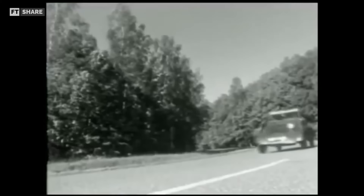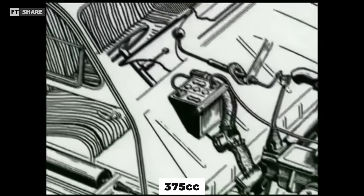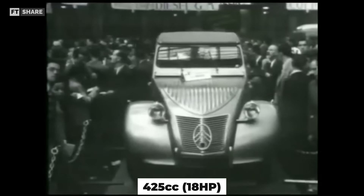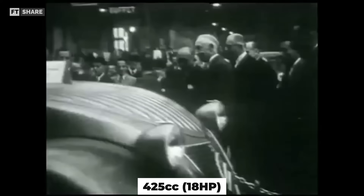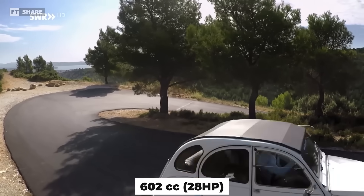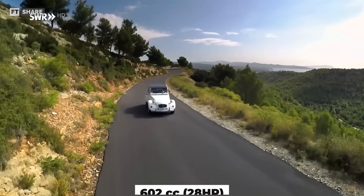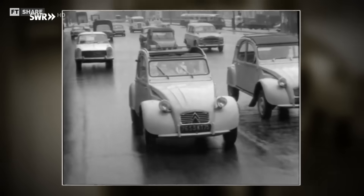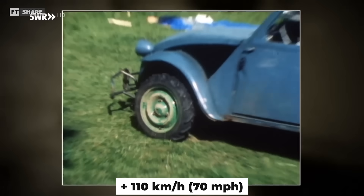In the first development, the engine capacity was increased from 375cc to 425cc with power reaching 18 horsepower. For the latest development, it was increased again to 602cc with power reaching 28 horsepower. From this development, the car can now reach speeds of more than about 70 miles per hour.